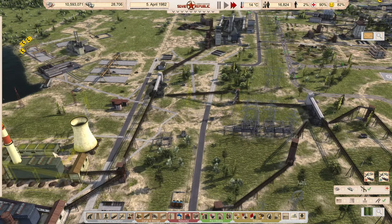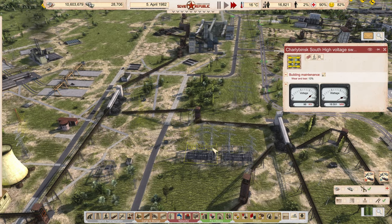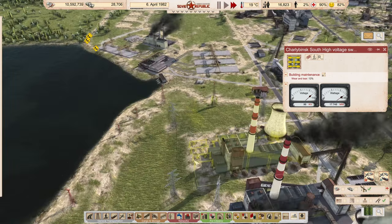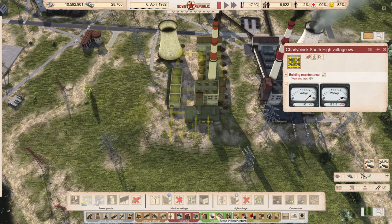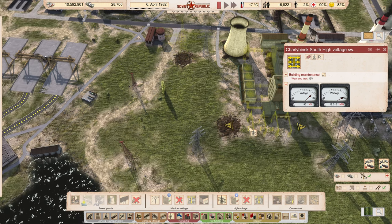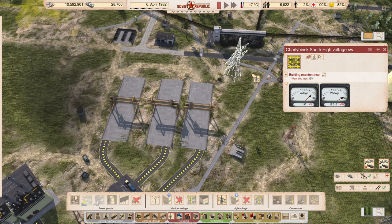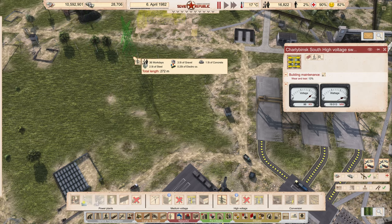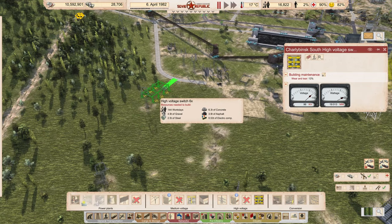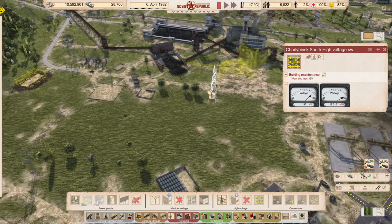Then get the power lines hooked up — it'll be 18 megawatts. It would be beneficial to get another connection point since these are limited in how much power they can push out. I probably won't be able to get the full 18 megawatts that way. If I get another one and push it over here, I can get wires moving in that direction. I'm going to bring this connection point out this way and then add another high-voltage switch over here to give us another hookup.